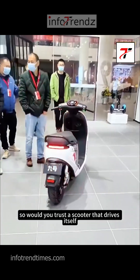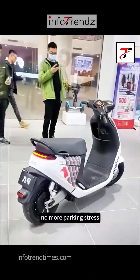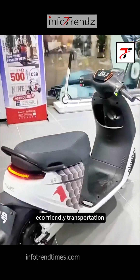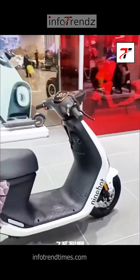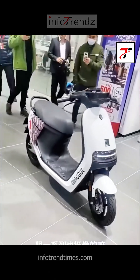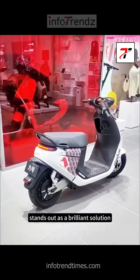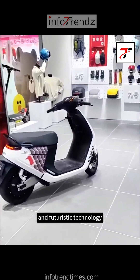Would you trust a scooter that drives itself? Imagine how much time you could save — no more parking stress, no more traffic jams, just smooth, efficient, eco-friendly transportation. And if you're in the market for a new ride, you don't even have to break the bank. Xiaomi's 9W electric scooter comes with competitive pricing. In a world where we're constantly looking for ways to make life more convenient, the 9W electric scooter stands out as a brilliant solution — the perfect fusion of practicality and futuristic technology.